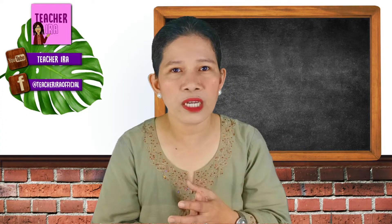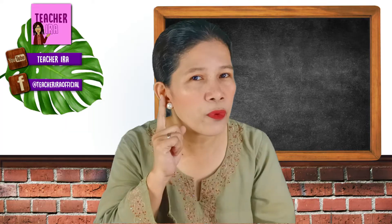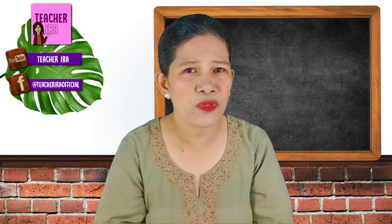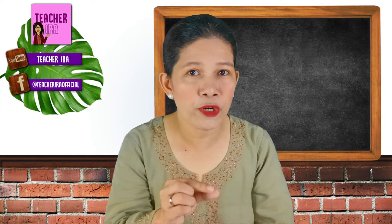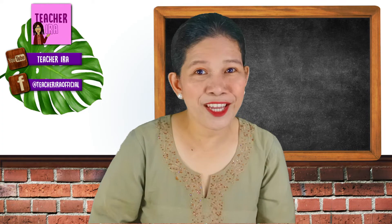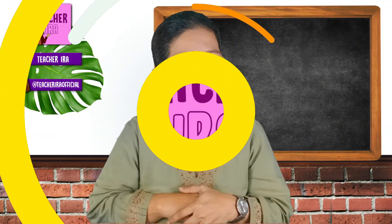Always remember that there are different things around us — others give soft sound and others give loud sound. We should always take care of our ears. You should not shout at others' ears because you might damage them. Always be careful in listening to music, and always see to it that you are using the correct and proper sound. Thank you so much for listening today, kids — using your ears, and not just your ears but your eyes as well. See you again next time. Bye! God bless you!